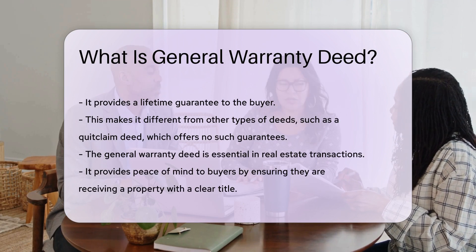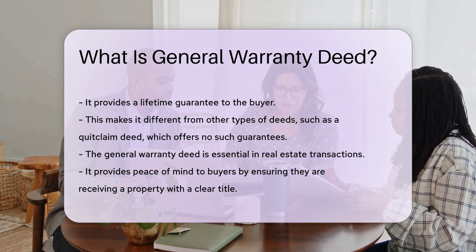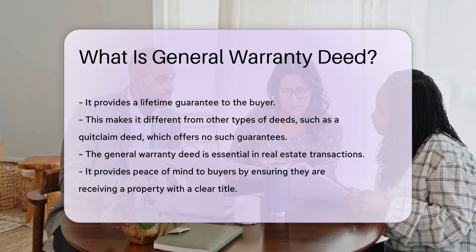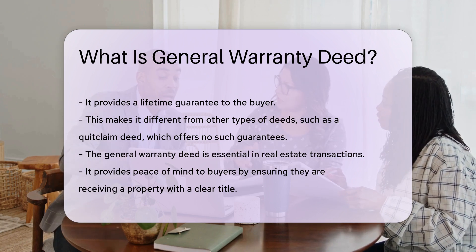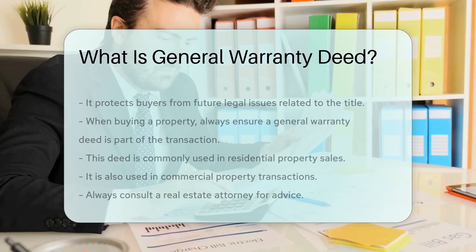The general warranty deed is essential in real estate transactions. It provides peace of mind to buyers. They can be confident that they are receiving a property with a clear title, and it also protects them from future legal issues related to the title.